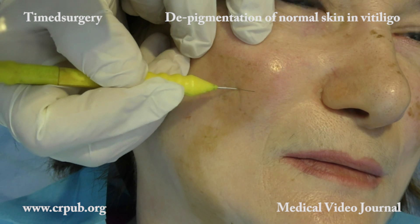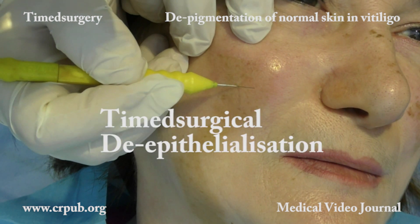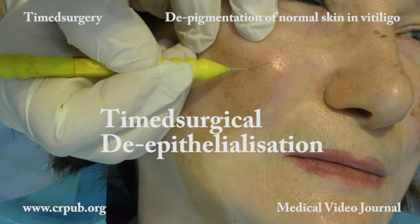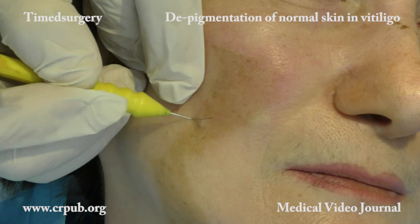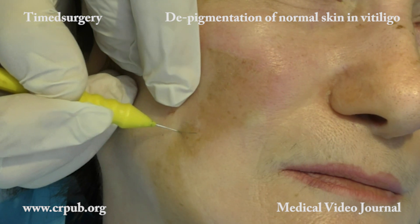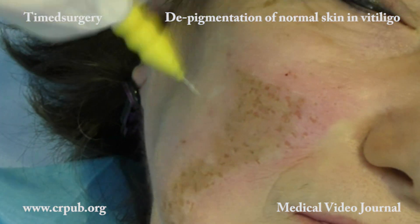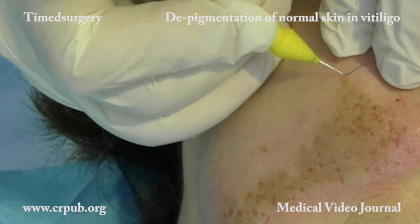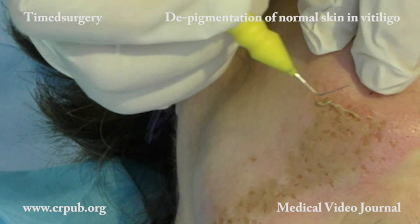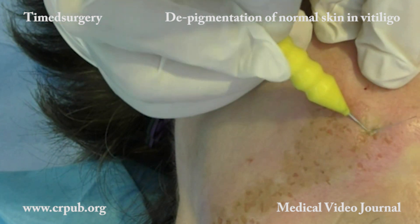The de-epithelialized area can be repigmented by applying grafts of autologous keratinocytes and melanocytes cultivated from a square centimeter of intact skin that has been removed 20 days earlier. The success of these techniques stems from the fact that de-epithelialization leaves the dermal papillae and the capillary-papillary plexus perfectly intact.